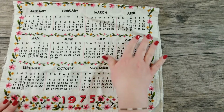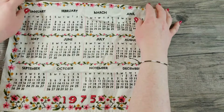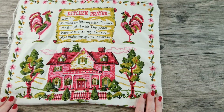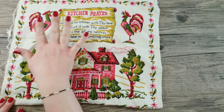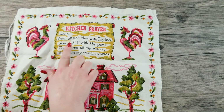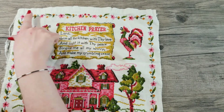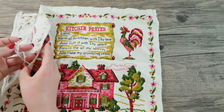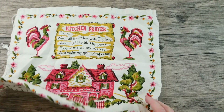I have them folded in half to get a good angle, but I'll flip them over so we can look at the graphic. We have the months of the year on the bottom. The top half is so colorful — it has this beautiful house with two trees and two roosters. Up here it has the kitchen prayer: 'Lord, warm all the kitchen with thy love and light it with thy peace, forgive me all my worry and make my grumbling cease.' It has a really pretty floral border. It has some wear, of course, since 1975, but that's all part of the charm.